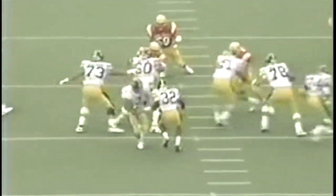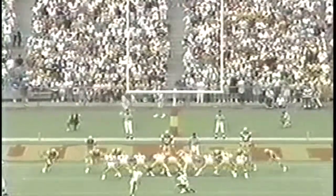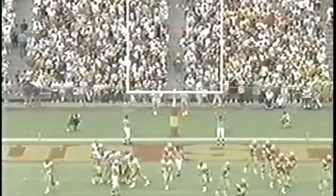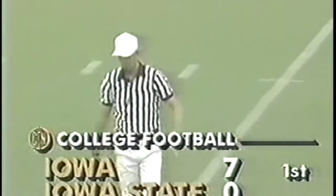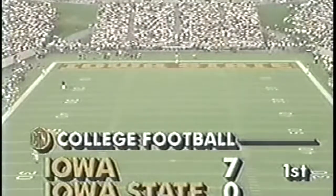What the Hawkeyes are getting done here is a flea flicker — the handoff to the running back, back to the quarterback, which holds the defense in position and gives Rogers a great throw downfield, and a superb catch. Hughes, out of Newark, New Jersey — great athlete. Skillet with the extra point, and the Hawkeyes have struck quickly. Twelve fifty-six remaining in the first quarter, and the gentlemen from Iowa City are up early, seven to nothing.